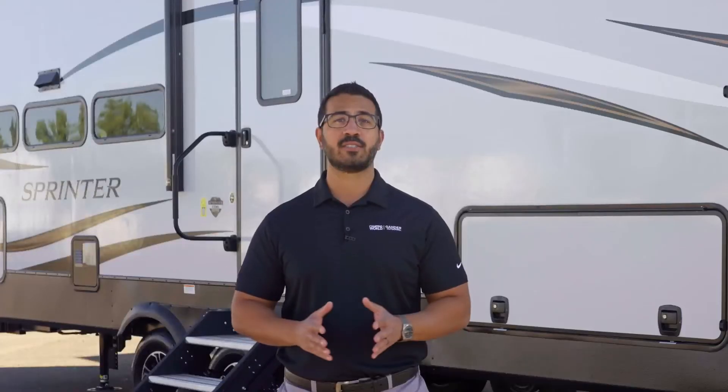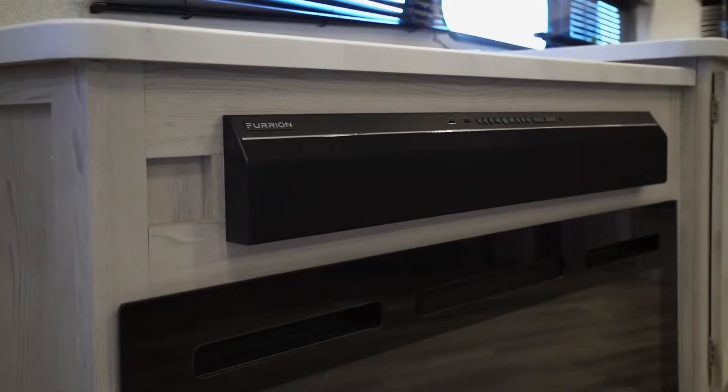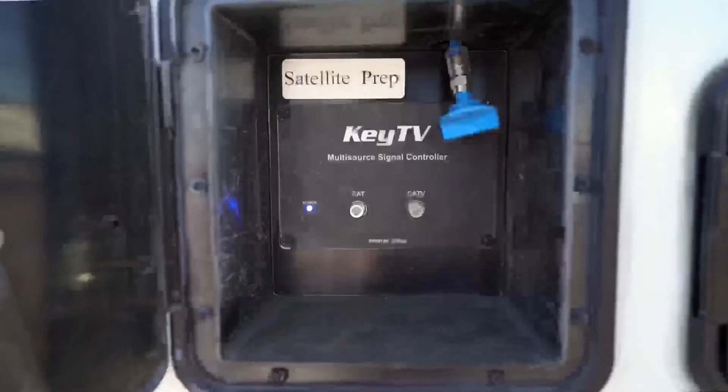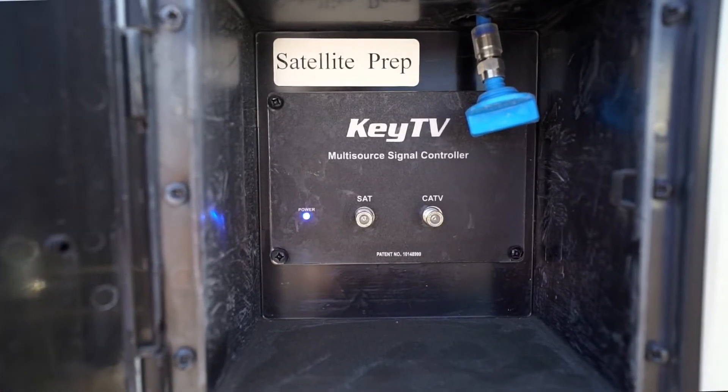Speaking of TV and entertainment, every model has a premium entertainment center with HD LED TV, a sound bar, exterior TV hookup, and speakers inside and outside. You'll also find cable and satellite hookup easier than ever thanks to the exclusive KeySource multi-source signal controller that comes with the Key TV system.